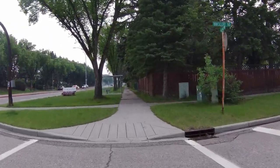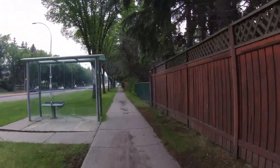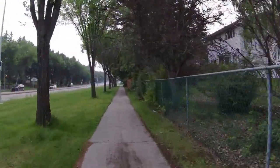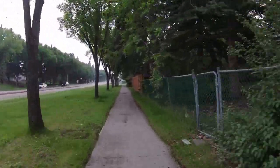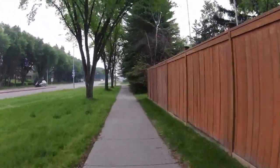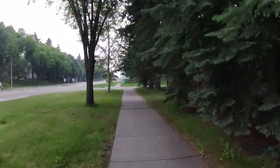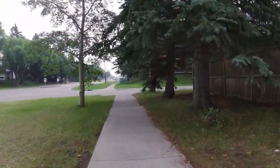Not a tremendous amount of traffic today and we're on the sidewalks. Because we're on the sidewalks, we really need to give the pedestrians the right of way. So if you see a pedestrian coming, get off the path and let them through.